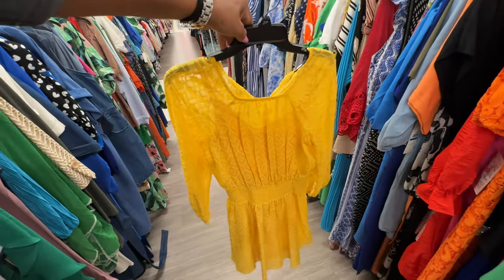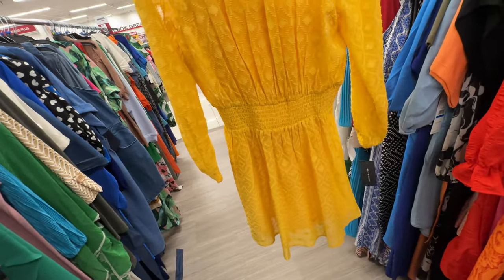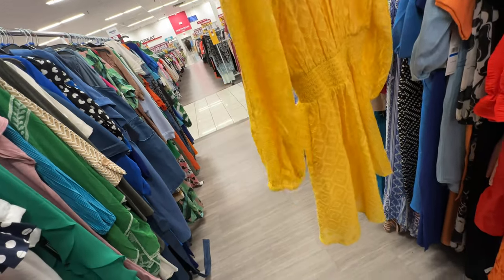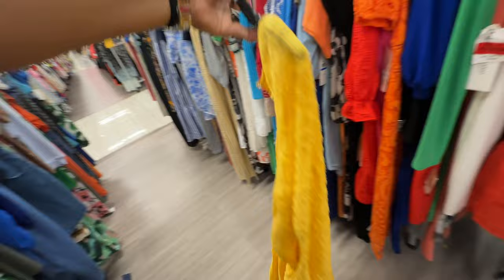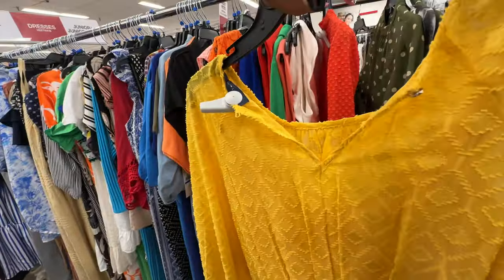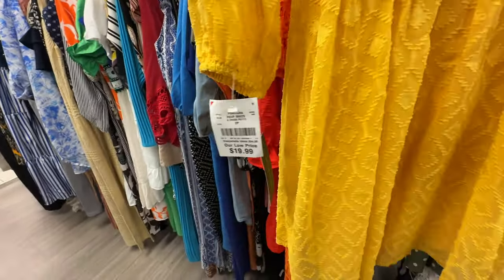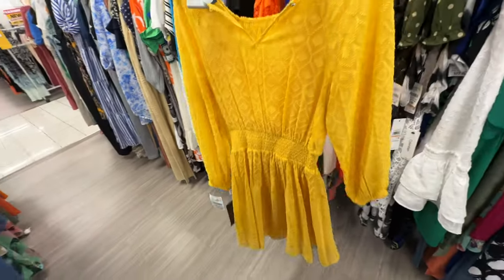This one is Tommy Hilfiger — elastic in the waist, lined, sheer material, elastic in the sleeve, round neck, button and a keyhole in the back. Also $20 — nice yellow, right?